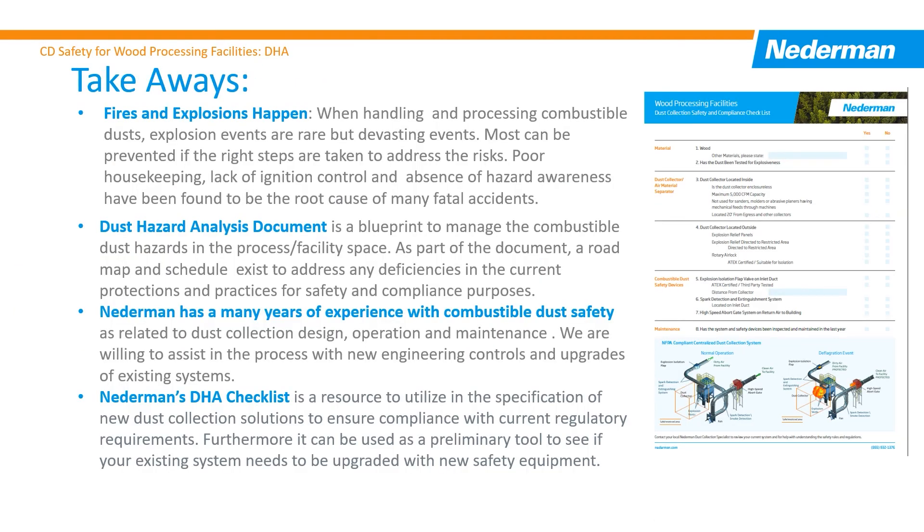Based on the statistics, combustible dust fires and explosions are prevalent in the wood processing industry. Operators must properly handle and process combustible dust or face severe consequences. The dust collection system is an important engineering control, but also is a fire and explosion risk. The DHA process is an opportunity to ensure your existing dust collection system is properly designed, operated, and maintained to deal with the combustible dust risk inside.